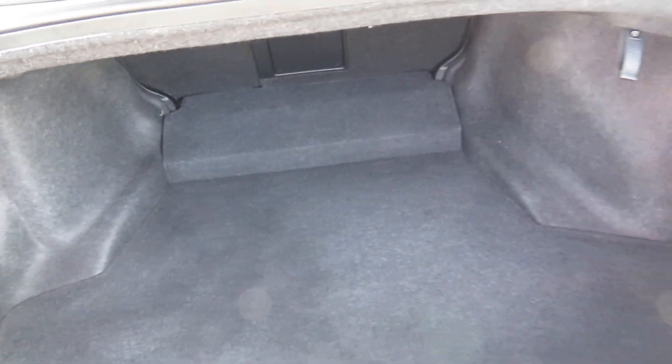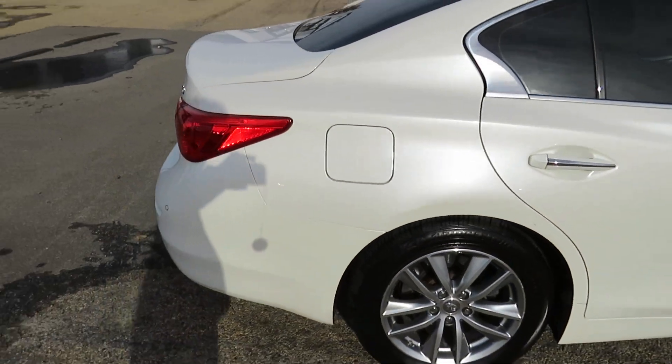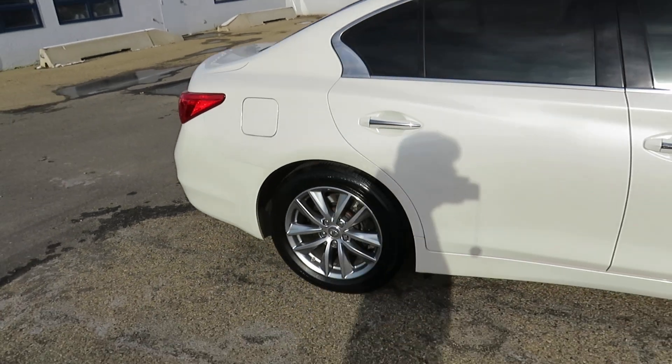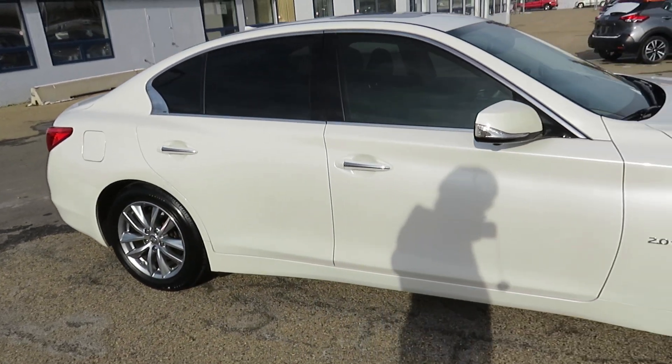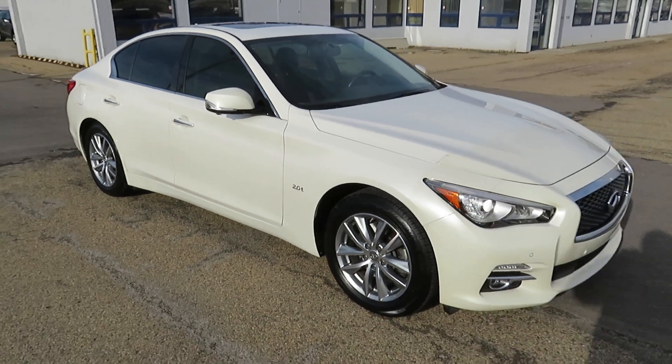This car operates with run-flat tires, so it comes with a pump. The run-flat tire has a 50/80 — what that means is you have a range of 50 kilometers at 80 kilometers an hour to get to a station to get your tire repaired.